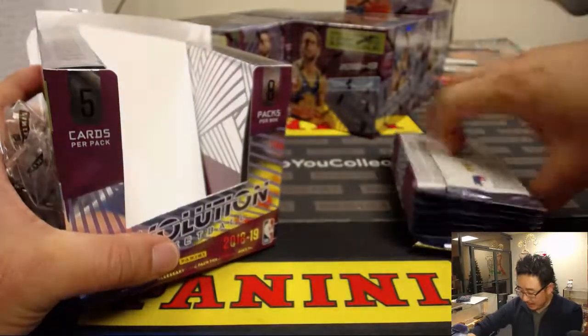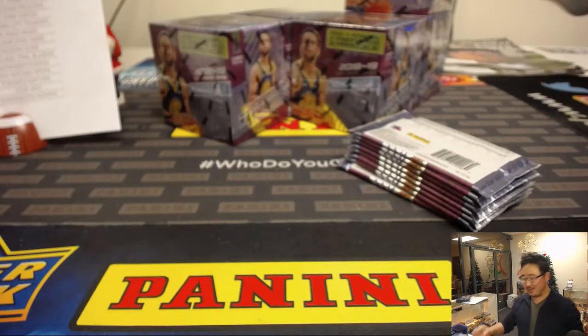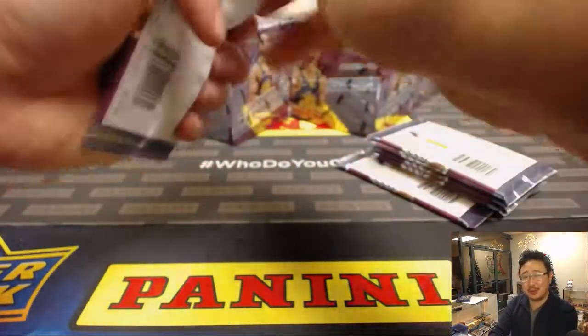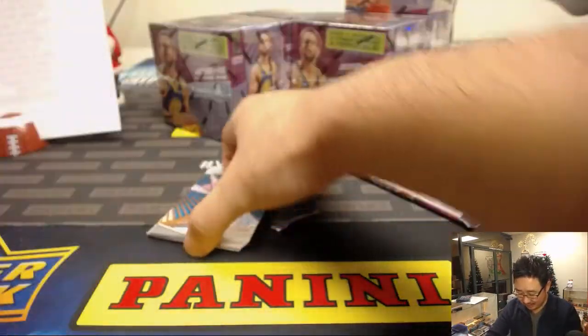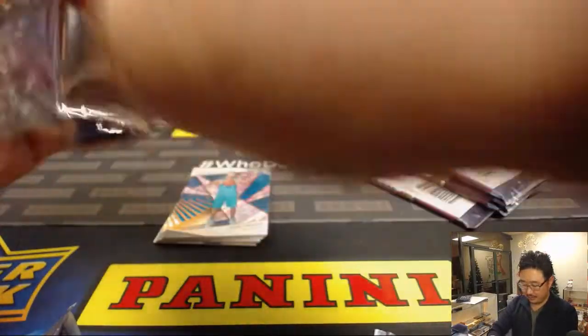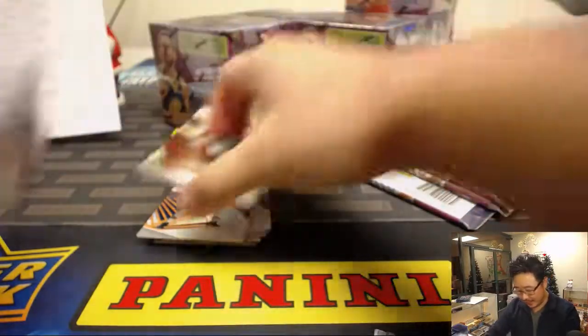I missed the Lillard autograph — we'll check the tape. John Samuelson, don't worry — all cards ship, so it'll be there when everything gets shipped out. If I miss it, our shipping team will catch it. We'll take care of it.